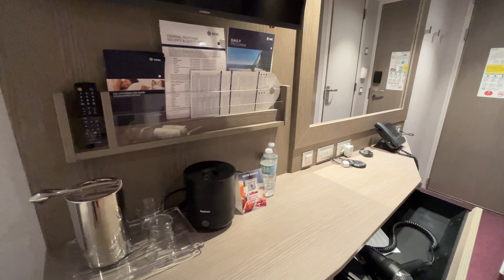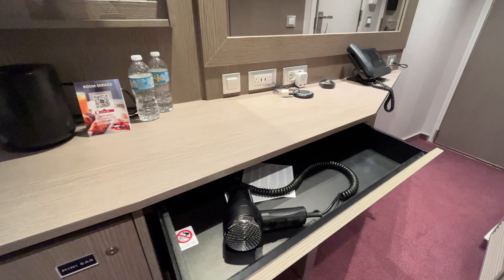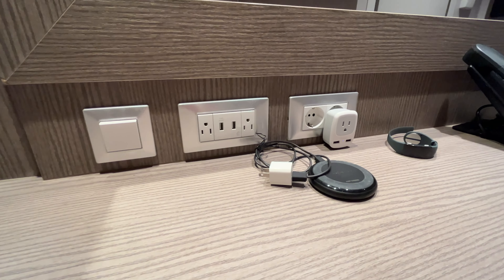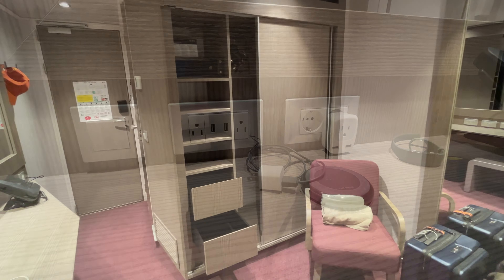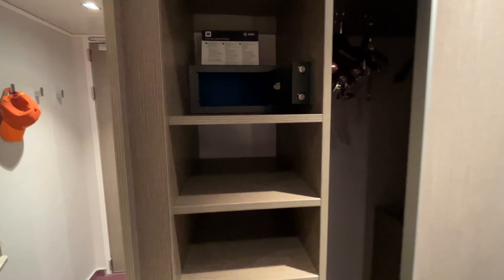The desk was very spacious and the hairdryer was located in the drawer underneath the desk. Some items we like to bring to make our room feel more like home are a humidifier, wireless charging pad, as well as a relief band for seasickness. Another tip is to bring a euro plug adapter to utilize all the plugs in the room.